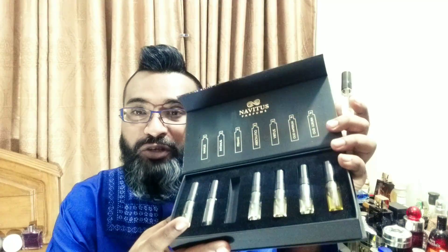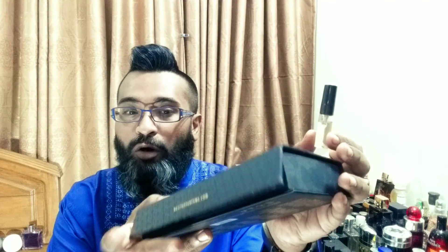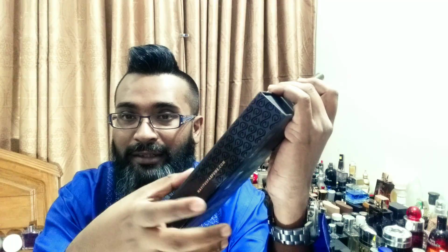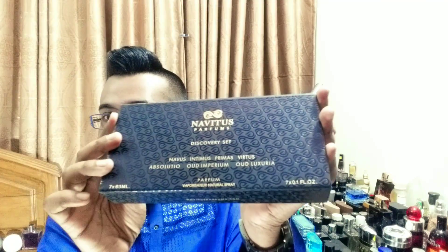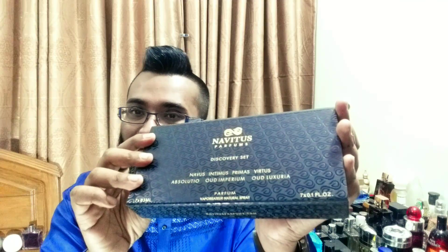I would suggest instead of blind buying — because they're expensive — you get a sample set or discovery set so you can actually try the fragrances before deciding which one you like and if they're worthy of your money and time. The presentation is really wonderful. The box features a really nice magnet, very nice detailing all over — it looks kind of like the Amor presentation style box, very upper class. It reminds me of the Jubilation 25 box.